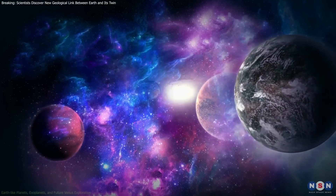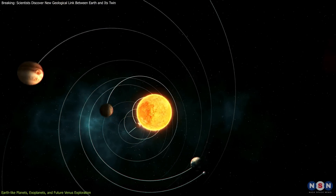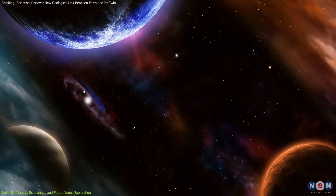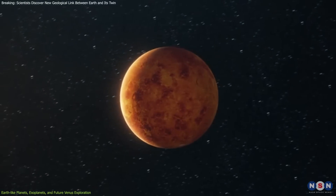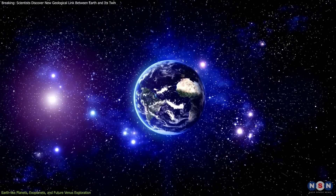As we explore the cosmos, our search for Earth-like exoplanets not only sparks our curiosity but also helps us better understand our own solar system. This search uses specific criteria to define what makes a planet similar to Earth, underscored by our study of Venus's geological features. An Earth-like planet, by definition, shares several key characteristics with Earth, including a similar size and mass.